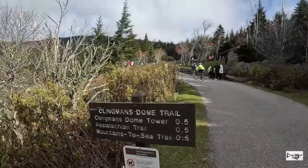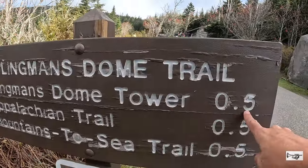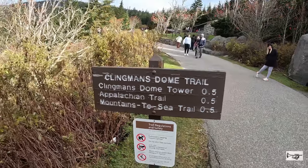This is the hike that we are going to do, that is Clingmans Dome Tower, 0.5 miles. That's what we are going to do today: Clingmans Dome Tower.